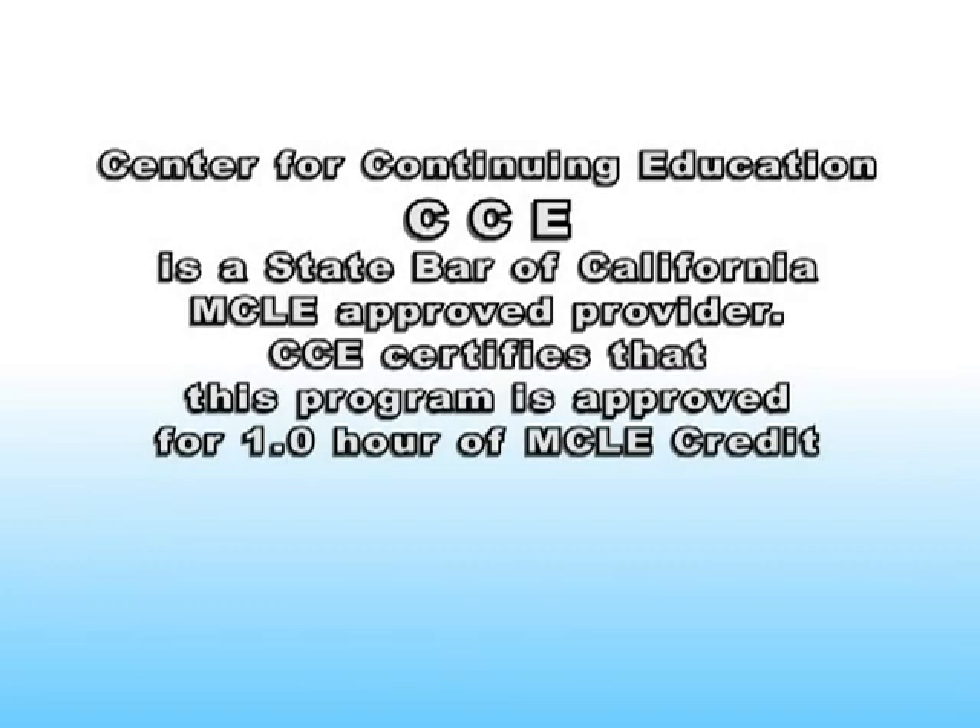The Center for Continuing Education, CCE, is a State Bar of California MCLE-approved provider. CCE certifies that this program is approved for one hour of MCLE credit.